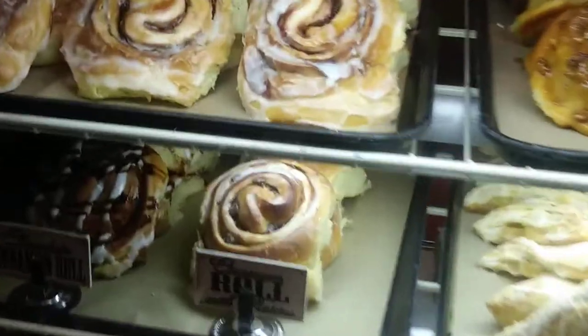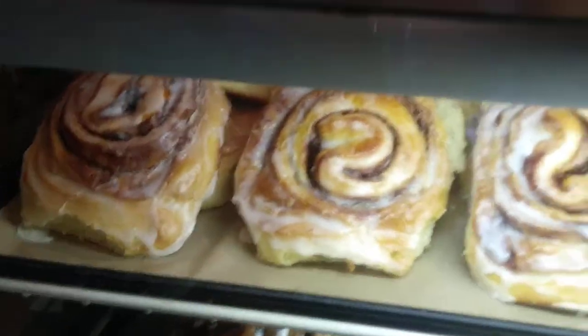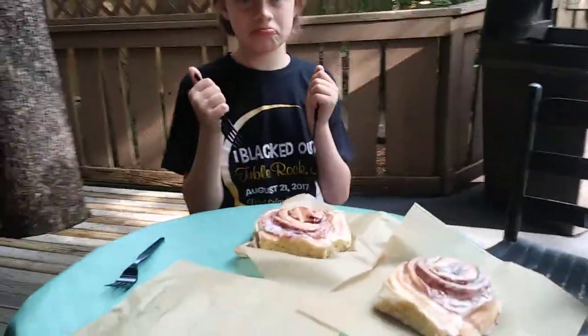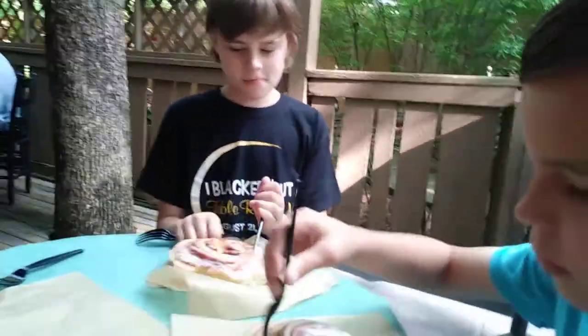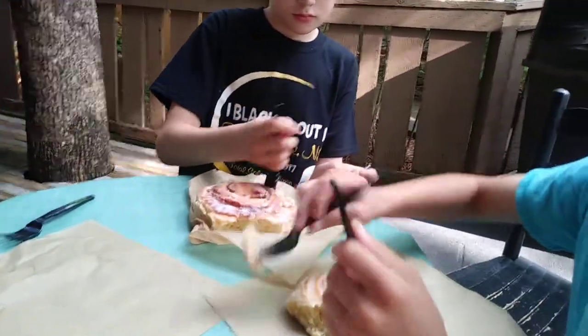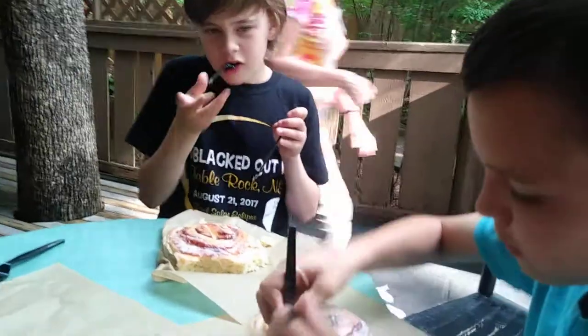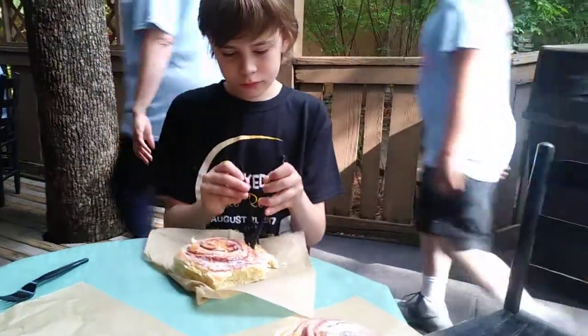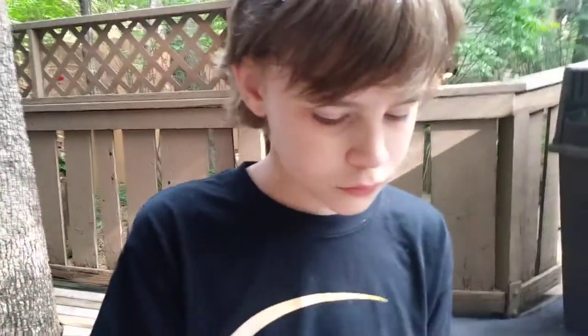What are we getting? Two cinnamon rolls, please. Okay, I'm eating. Since when have you guys become so sophisticated that you eat your cinnamon roll with a knife and a fork — or two forks? How's it taste? Delicious. Mmm.